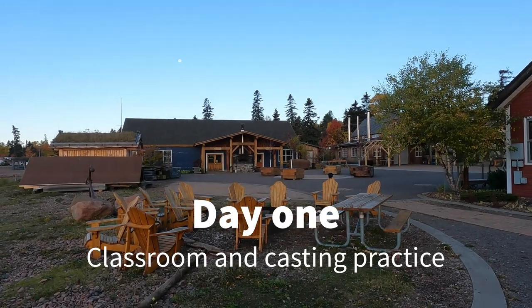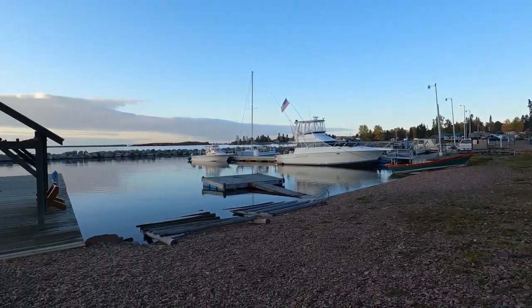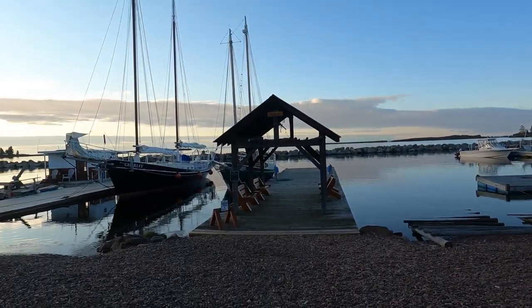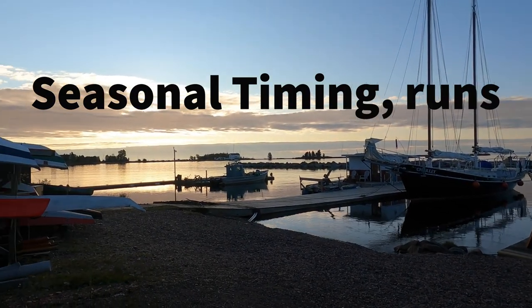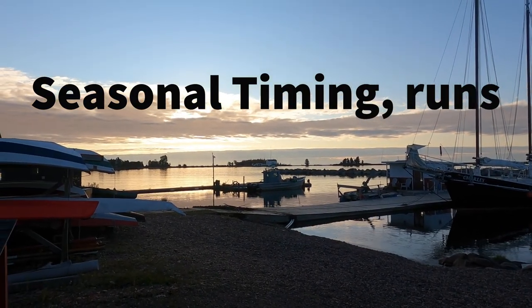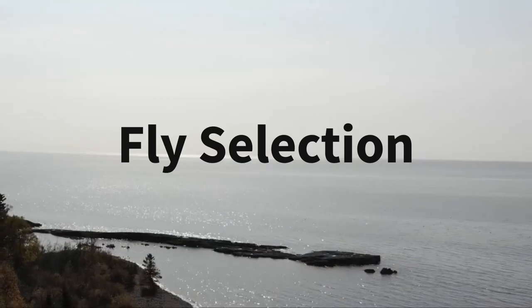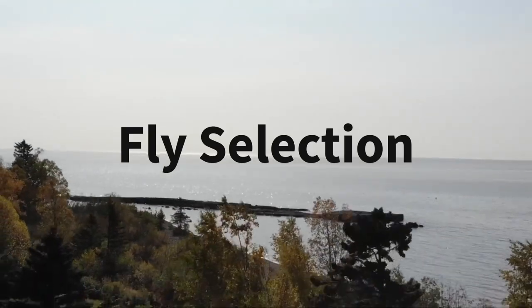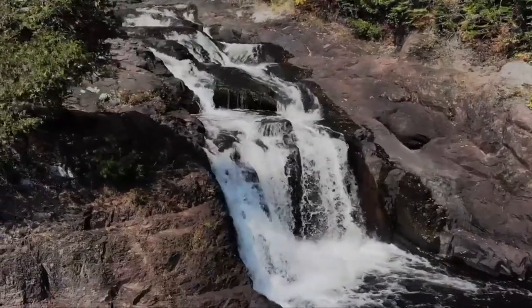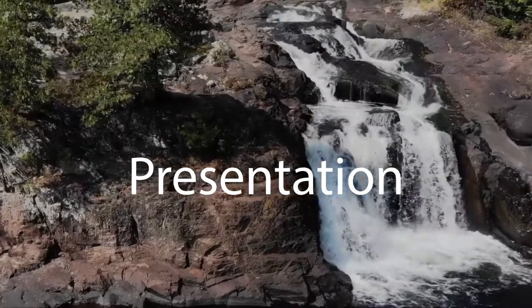On day one we spent most of the time at North House, either in classrooms or out on the dock practicing our casting. Some subjects that we studied in the classroom were choosing time and location to target migratory species, selecting the proper equipment for the conditions at hand, selecting the correct fly for the conditions, the types of water fish are going to hold in, and how to present to each of those types of hold.